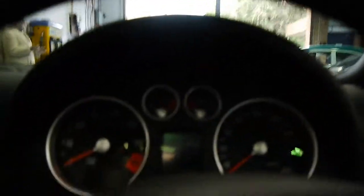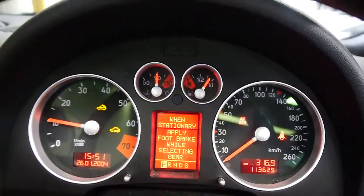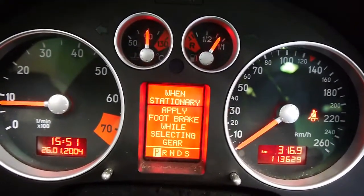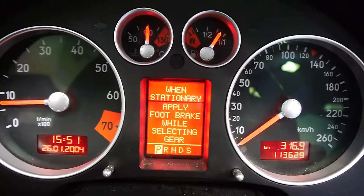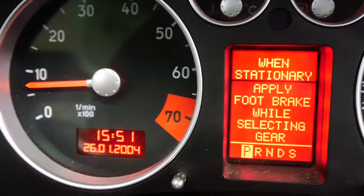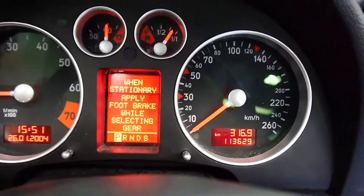I'll start it up for you. Fires right up. We've got none of that pixelating on the screen that Audis are known for. This is in perfect order — still thinks it's the delivery date. Turn the air down — works very well.